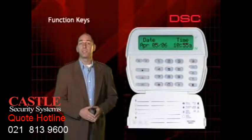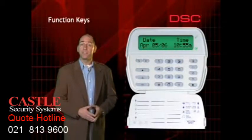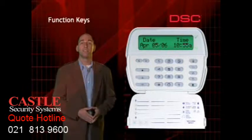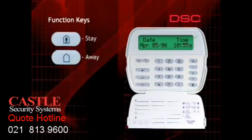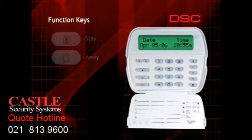All keypads provide the convenience of five one-touch function keys or buttons, giving you the ability to activate the most commonly used features using a quick one-step command. The five function keys are: stay arm, away arm, chime enable/disable, fire reset, and quick exit. The stay and away function keys arm the system in stay and away modes as described earlier.